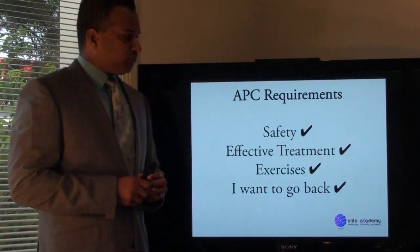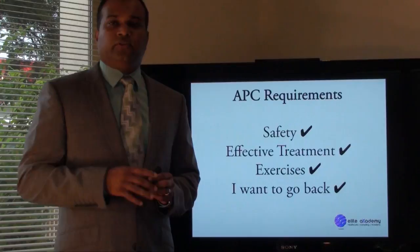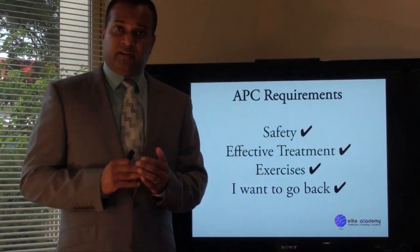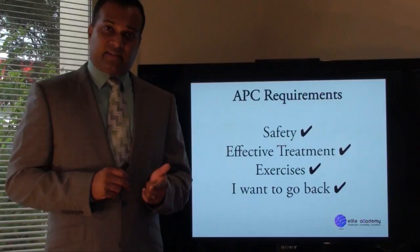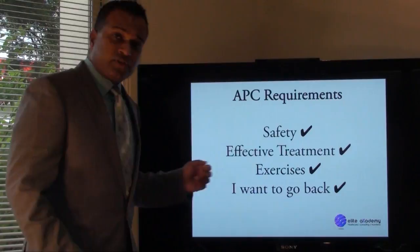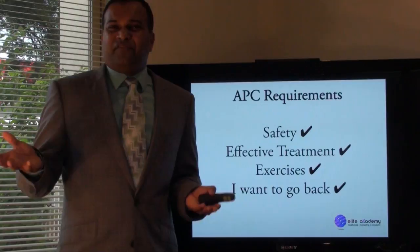In Australia, the Australian Physiotherapy Council — the APC — have marked four things that are vital to be a physiotherapist in Australia. They are that you need to be safe, you need to be able to provide effective treatment — not just any old treatment, it has to be effective — you need to be able to provide exercises to that person, and finally, if you've done all of that but the person says, 'I don't feel like going back to this person...'